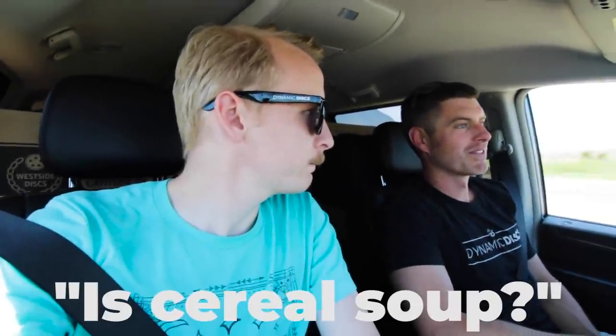Is cereal soup? No! Yes, it's liquid. It's liquid that you eat. What else is it? Soup is hot. No, there's cold soups like cucumber soup. I've had cold cucumber soup. You've had this argument before, haven't you? Yes, I'm well prepared.